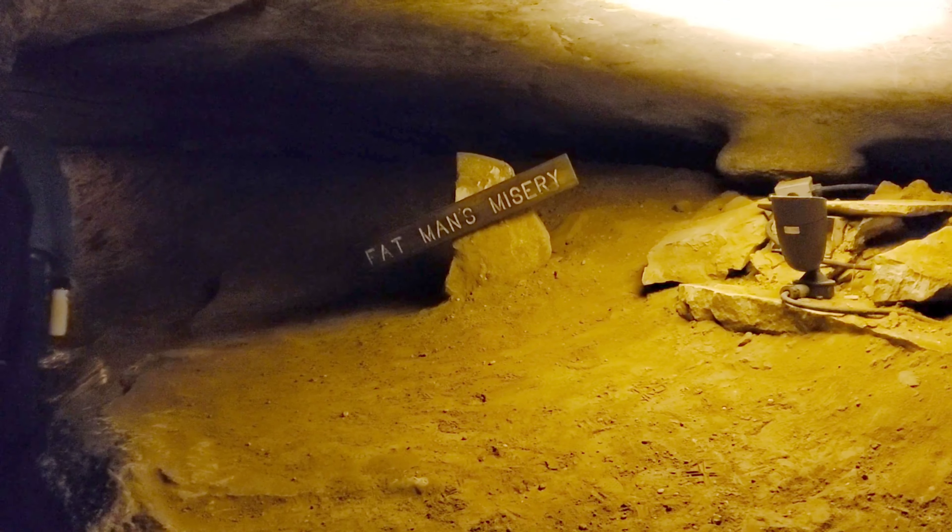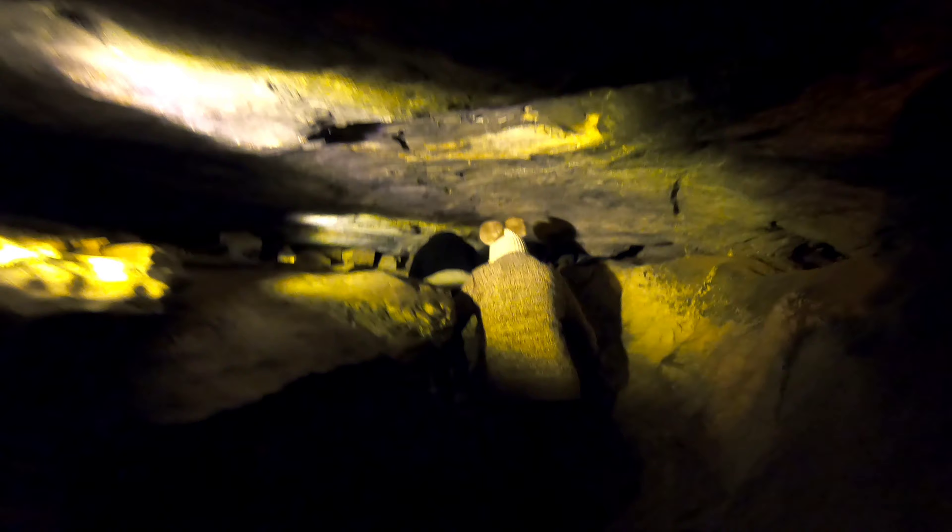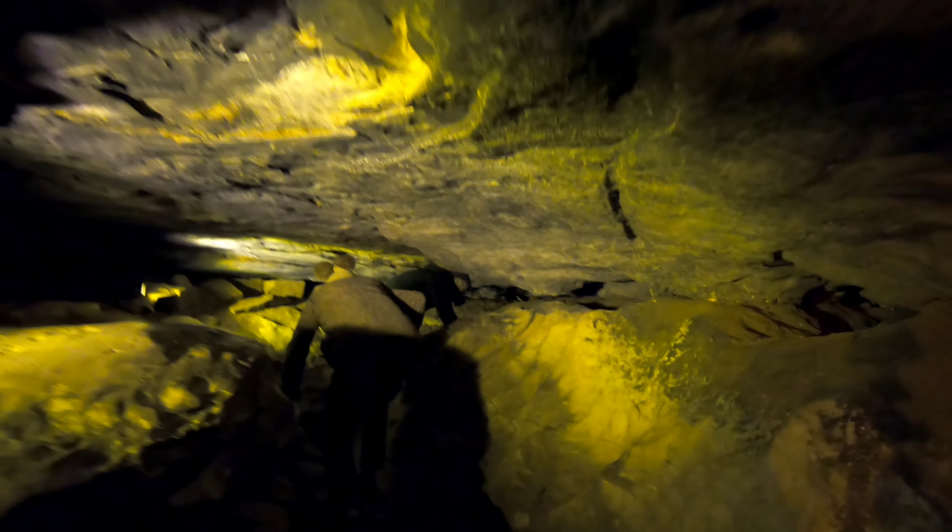Here we go - Fat Man's Misery. You do got to be skinny. How you doing? I'm doing well. I'm getting my yoga in for the day. Maybe what we're really here for is the fun and adventure. That's why we do these. Not the education? I like the education too, but it's better to have adventure with the education. Crawling through a rock cave is the adventure.